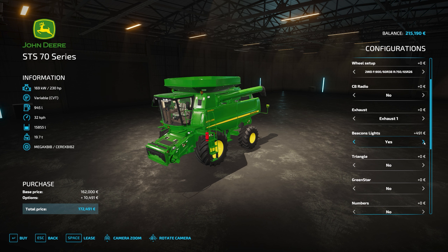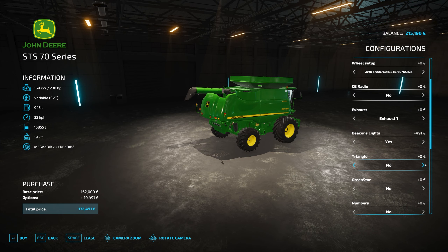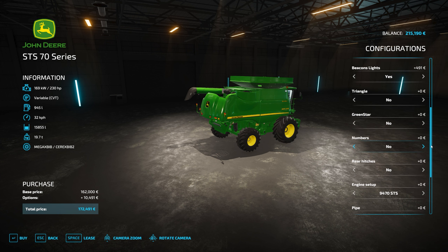So I've come over to the store, into Harvesters. This John Deere was the one we were looking at, which we don't have enough money for. However, if we come all the way over, I did go in the mod hub and I downloaded this John Deere STS 70 series. So $162,000 base, which we can't afford as-is.